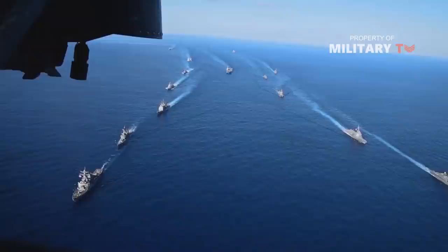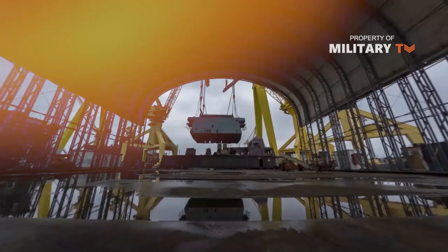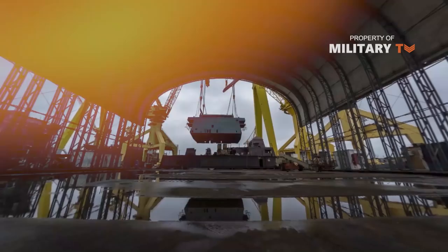They are built to be employed in support of carrier battle groups, amphibious assault groups, as well as interdiction and escort missions. Of the 27 completed vessels, 19 were built by Ingalls Shipbuilding and 8 by Bath Ironworks.